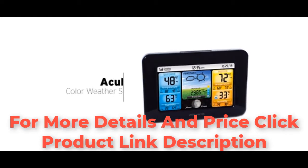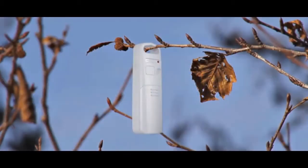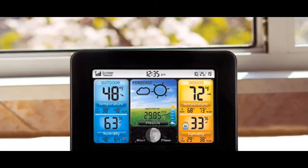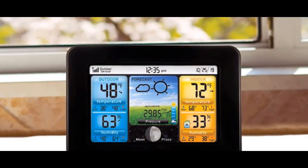Accurite's color weather station delivers all the features you need to plan your day with confidence. Setup is effortless — simply place the wireless temperature and humidity sensor outdoors using one of the integrated mounting options. The sensor wirelessly transmits your weather data to an attractive, easy-to-read illuminated color display for quick access to vital information.